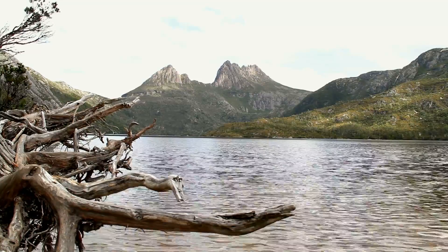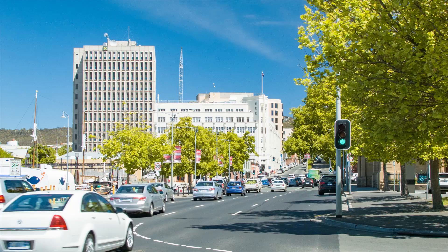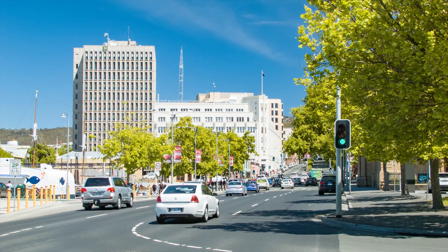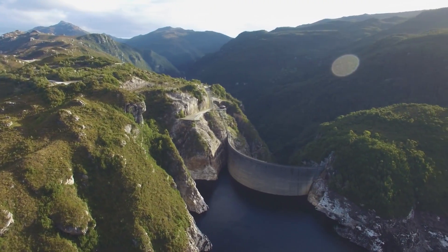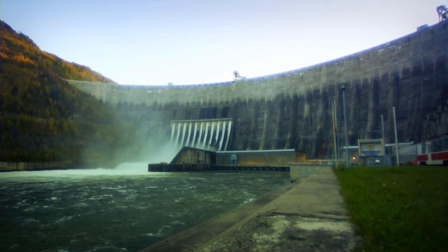Tasmania, home of rugged wilderness, expansive national parks, and a population committed to protecting them. That environmental focus extends to the island's use of renewable hydropower for more than half of its electricity.